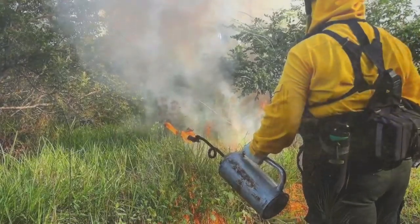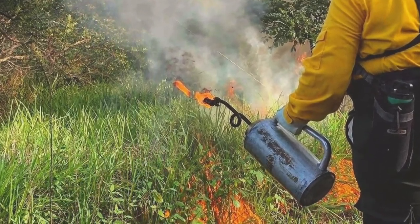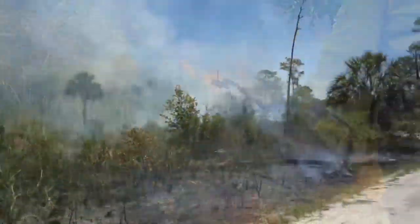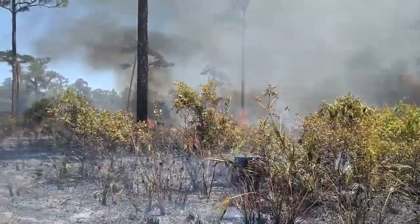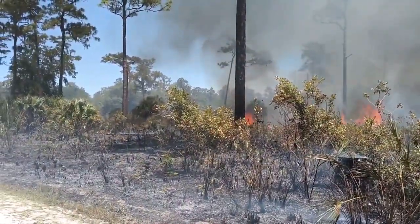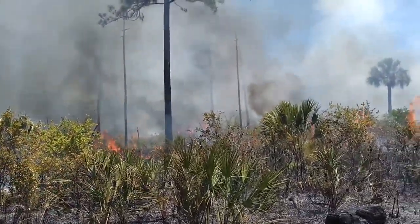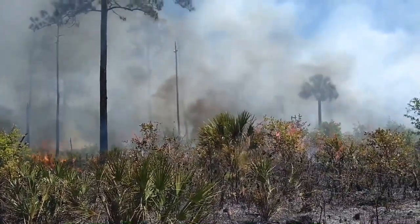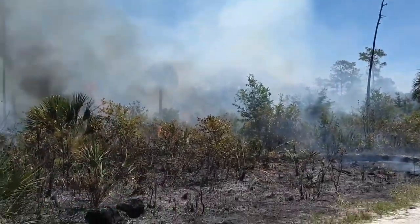A drip torch is used to ignite the fire with a mixture of gasoline and diesel fuel. Prescribed fire plays a vital role in the germination process of many native plant species. It also helps to reduce ground fuel and return nutrients back to the soil.